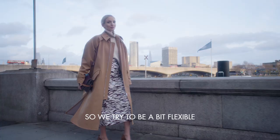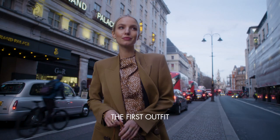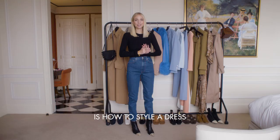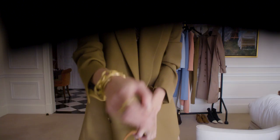So today I'm styling three outfits. We try to be a bit flexible and have an outfit that works for all occasions. The first outfit is how to style a dress in a versatile way, and we are styling this beautiful Petra Petra one.